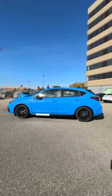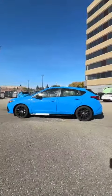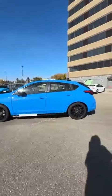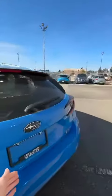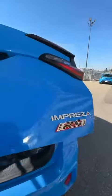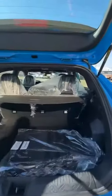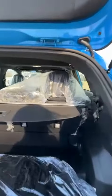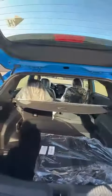New to the Subaru lineup this year is the RS with a 2.5, 182 horsepower engine. This one is sold — it has just driven off the truck — but if you reserve one yourself, it would look the same.